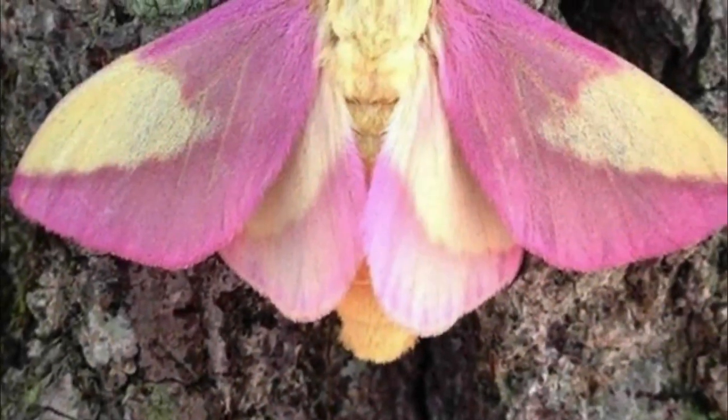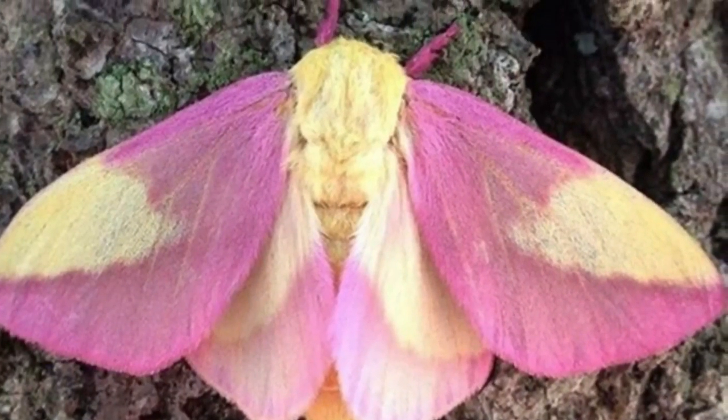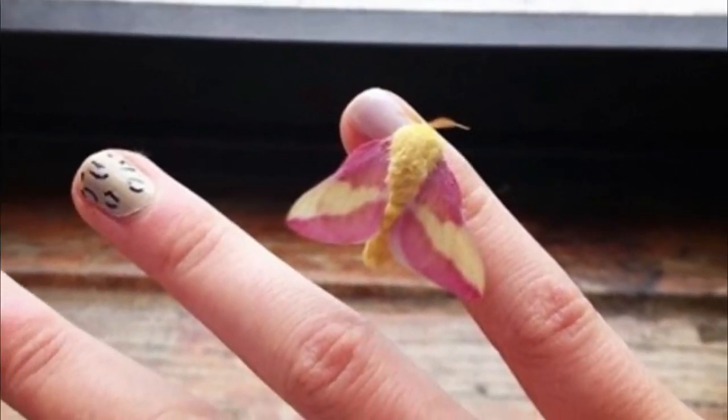The name of this insect comes from the diet from the early days of their life, as they only feed on maple leaves. However, on hitting adulthood, they stop eating altogether.